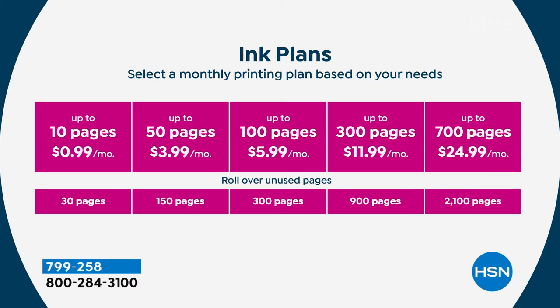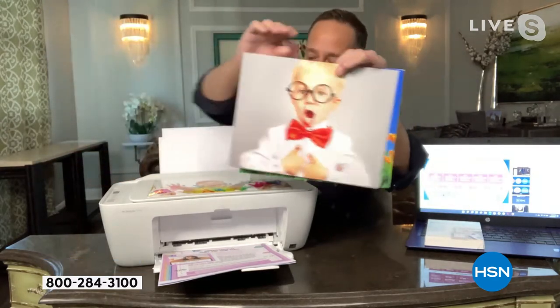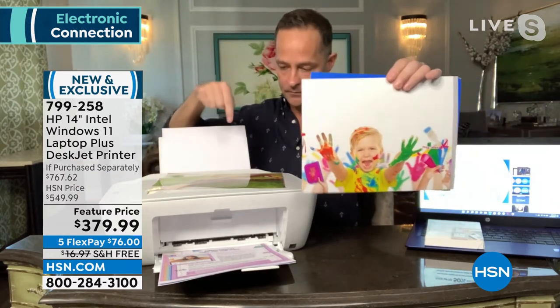Plans start at 99 cents a month — pennies a month to get all of this. I use the 100-page plan, which is just under $6 a month, meaning every print costs six cents. You even get rollover pages. This full-color print I'm holding right now costs six pennies to print — what would that cost at the drugstore, two, three, four dollars? And you're never going to the store to buy ink, never trying to remember what cartridge you have. Your printer orders the ink for you.